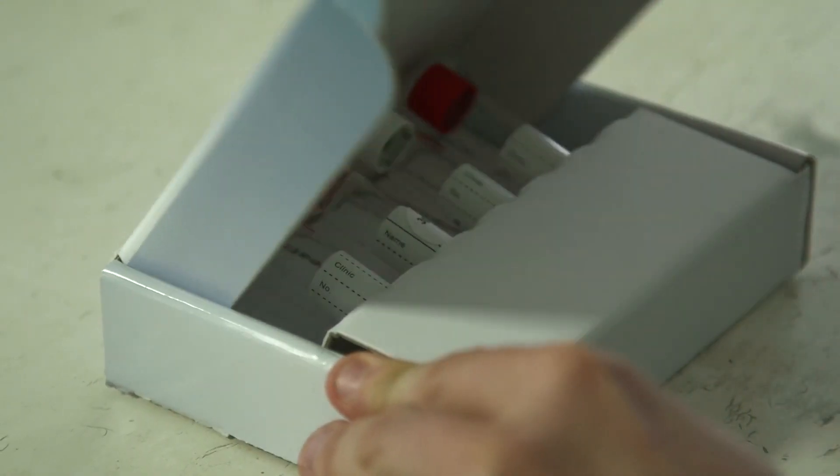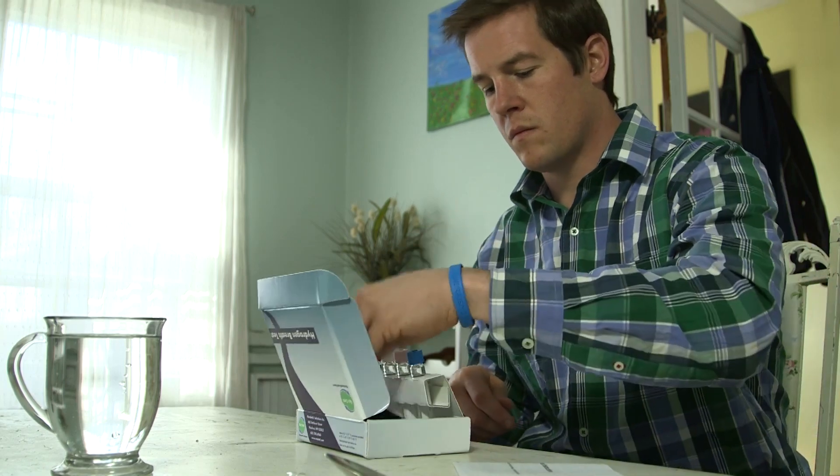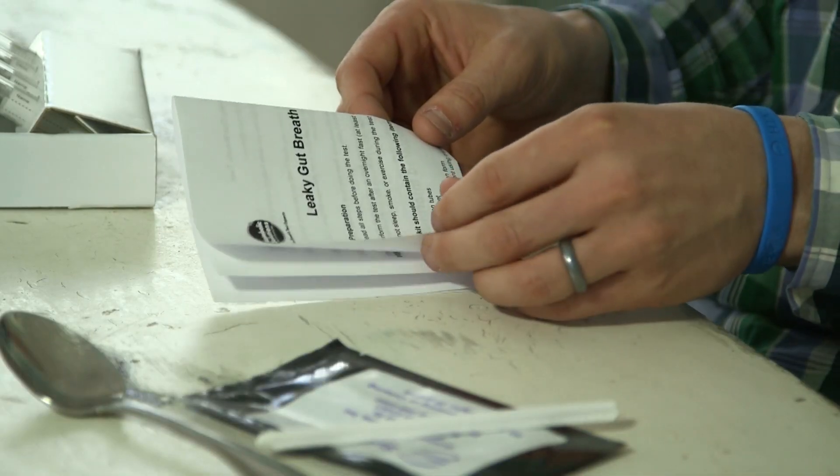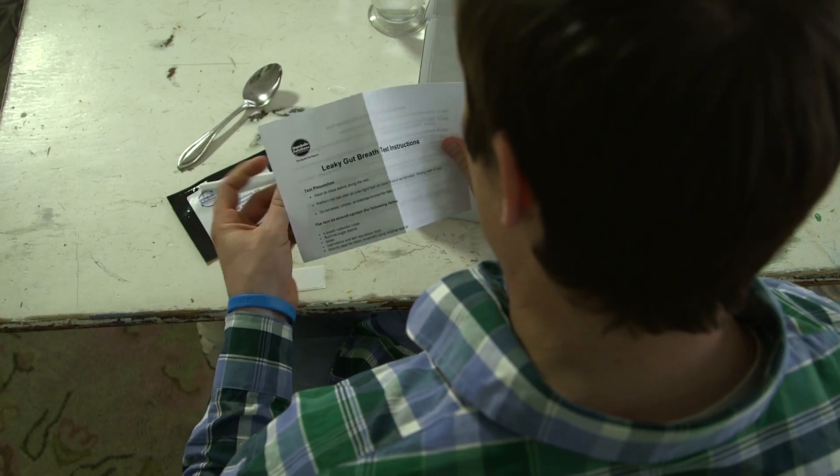Now you can decide which tests to take and when. There's no doctor's orders or appointments necessary. No co-pays, deductibles, and no insurance company runaround. The price you see for Gut Check is what you pay.